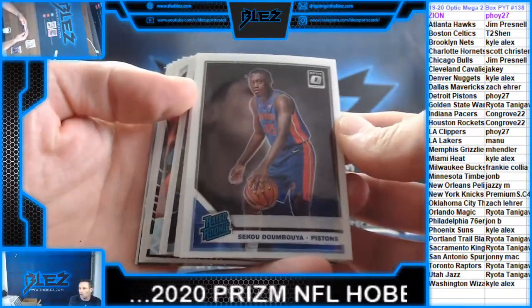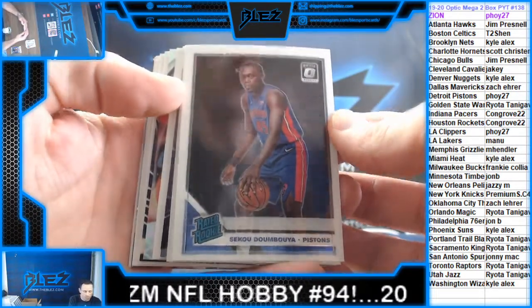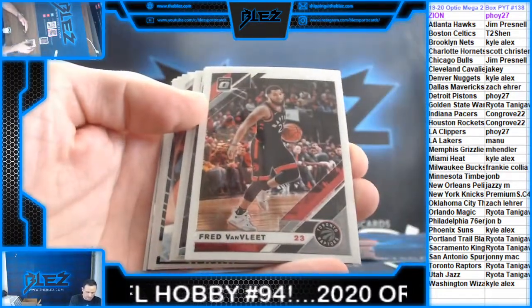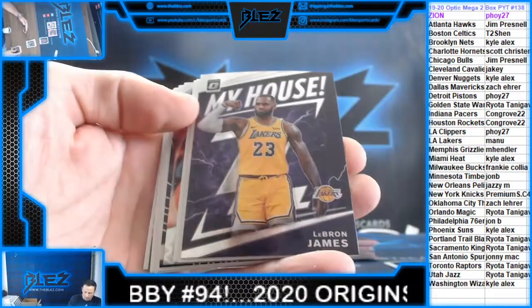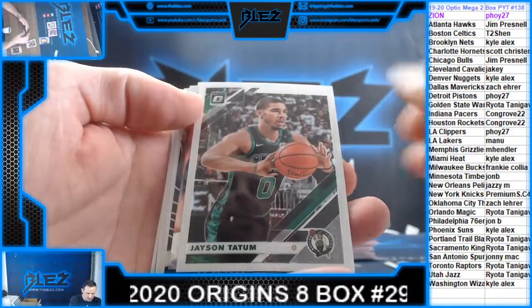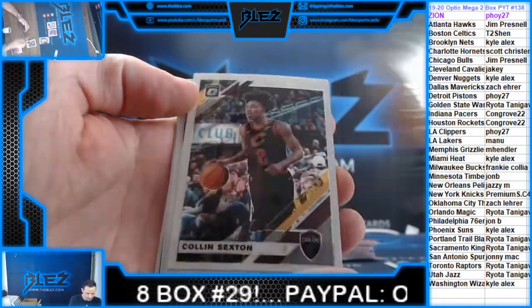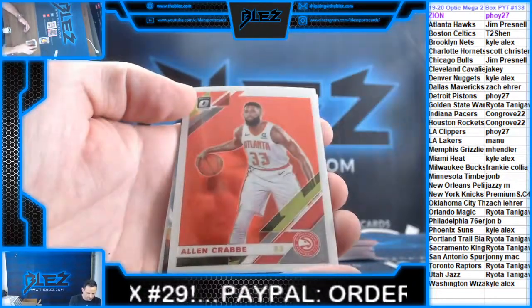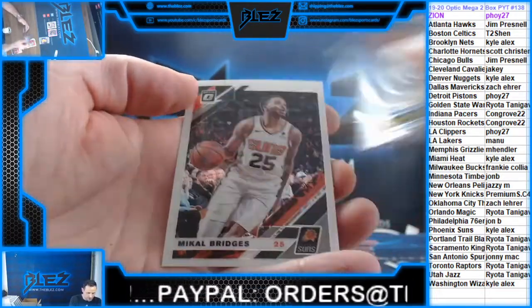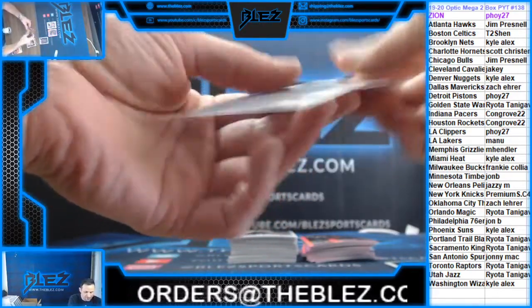Sekou — is that Chrissie? Yes, it is. Sekou for Chrissie. Van Vliet. LeBron James — LeBron James hits so well in this. Tatum. Harden. Harden. That's the first box.